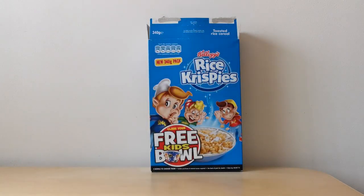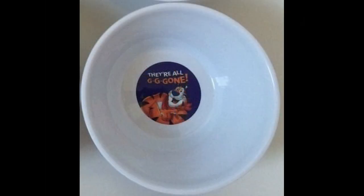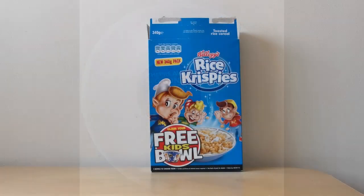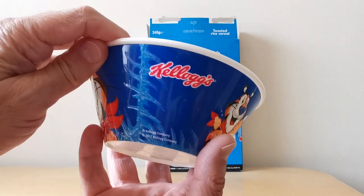And this is what the Tony the Tiger one looked like. I did take some images of this before I started to actually use the cereal. In the middle, you've also got the 'All Gone' image as well. The reason I don't have that bowl anymore is, as I mentioned earlier, the dishwasher — they're really ruthless.